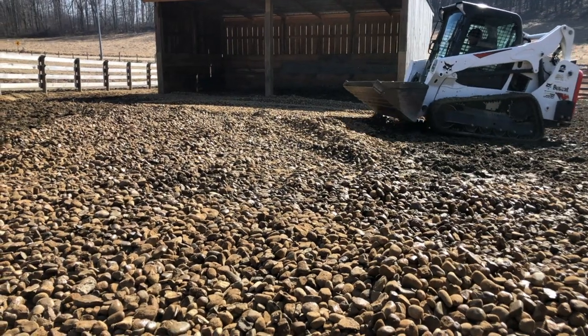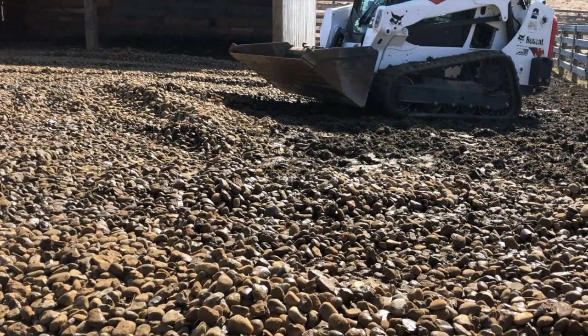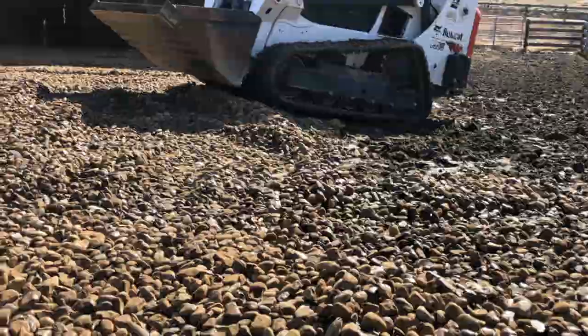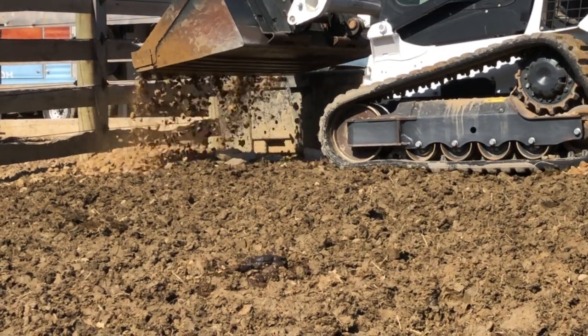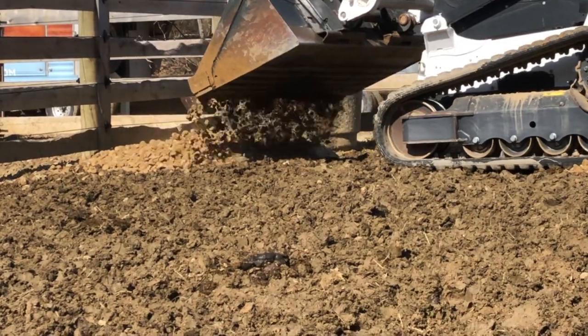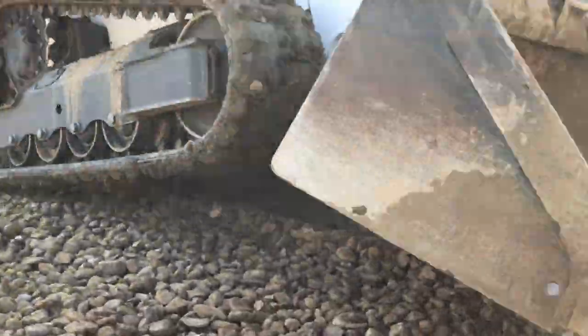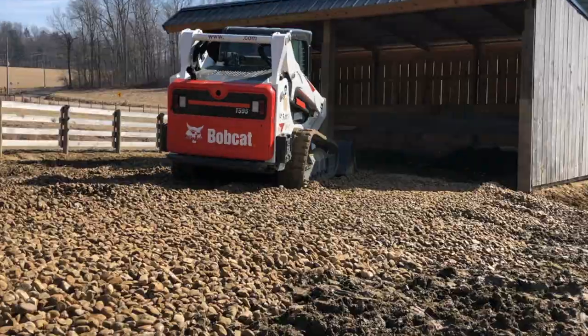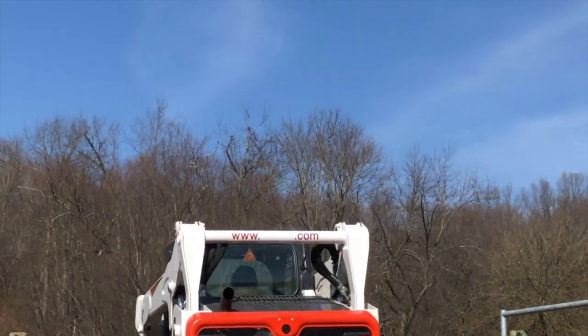Our plan is to dump the stone in a v-shaped pattern from the gate out to the entrance of the run-in shed and right in front of the water, because that's the highest traffic area in the paddock. I would love to do the whole paddock but that's not in the budget right now. Let me know in the comments below how you deal with mud in your area.